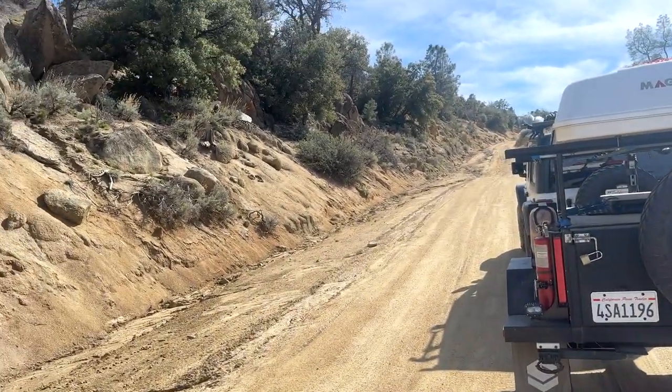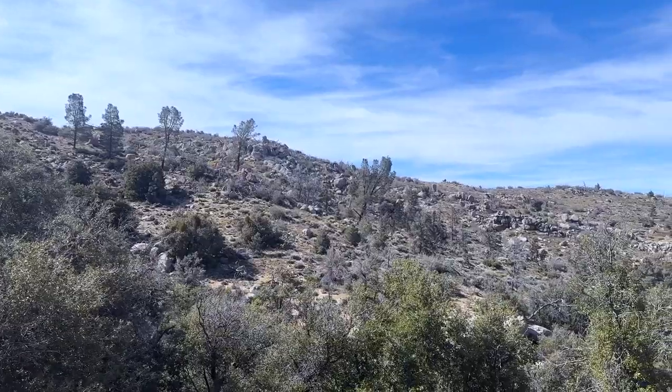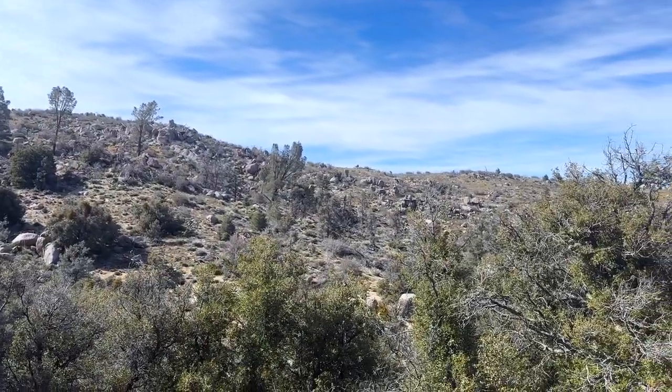I've been climbing up Paiute Mountain Road for quite a while now, and it looks like I've got some more climbing to do. But it's beautiful up here — it's my first time here. I'll give you a look at what it looks like.